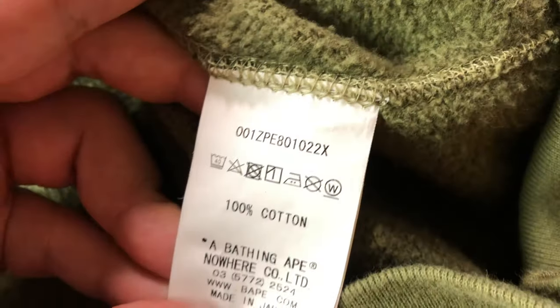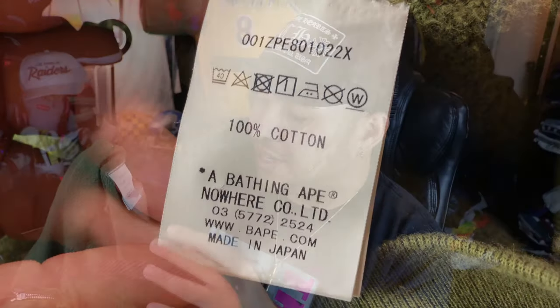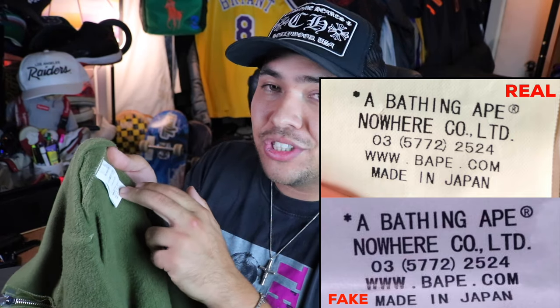On the wash tag, look at the stitching at the top — legit pieces have a high stitching density; fakes have very low, poor-quality stitching. Another thing to look for is the boldness of the font: fakes are actually bolder than legit ones. Also, on legit tags, the asterisk next to 'A Bathing Ape' trademark is all mushed together — like a circle with little edges — whereas on fakes it looks like a proper asterisk. The legit tags have that little hiccup, which actually helps with legit checking.